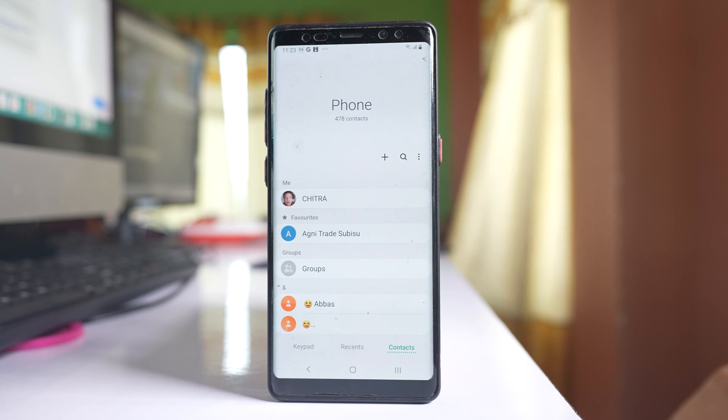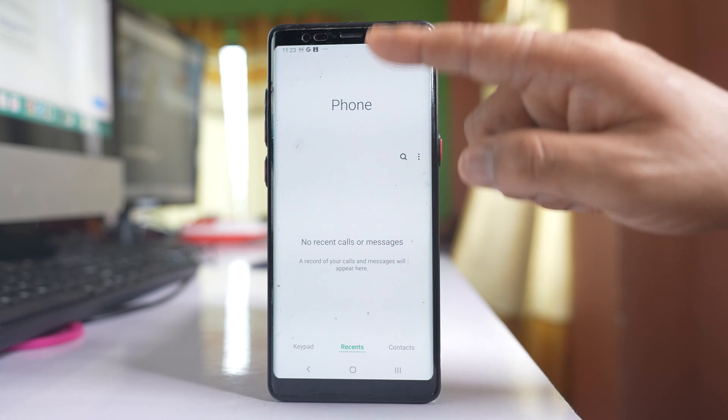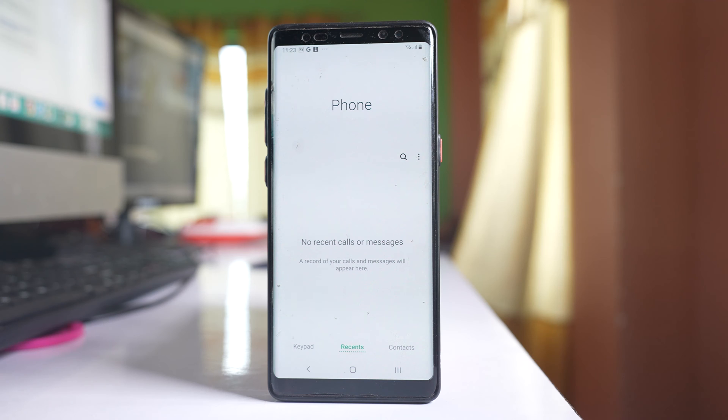Go to the phone icon, then go to recent calls, and you have to check if there are outgoing calls here which you think you have not dialed.